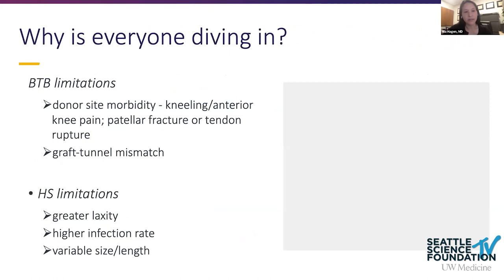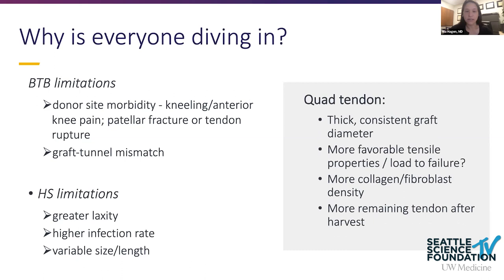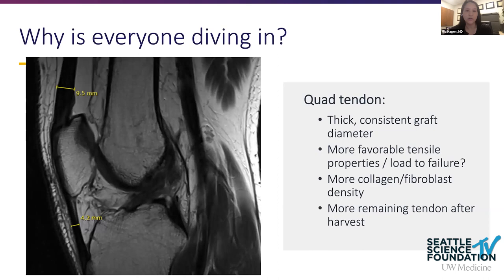There are known limitations to the BTB autograft — donor site morbidity including anterior knee pain, kneeling pain, risk of patellar fracture and tendon rupture, and the dreaded graft-tunnel mismatch where the bone block protrudes from the tibia. Hamstring autograft limitations include potentially greater laxity, higher infection rate risk, and dependence on patient anatomy. The quad tendon offers a thick, consistent graft diameter with favorable tensile properties, potentially improved collagen and fibroblast density, and lower donor site morbidity.